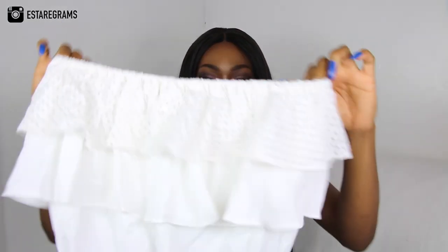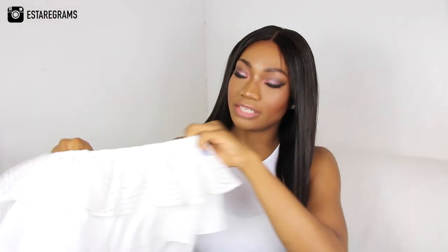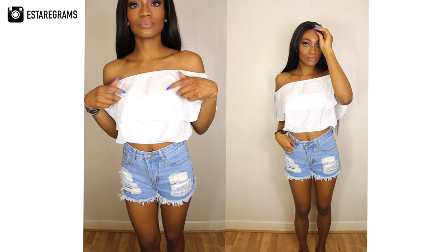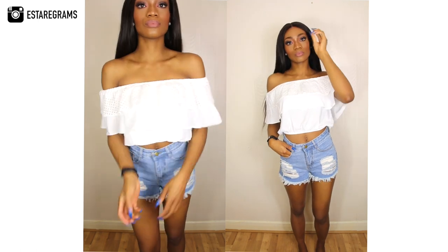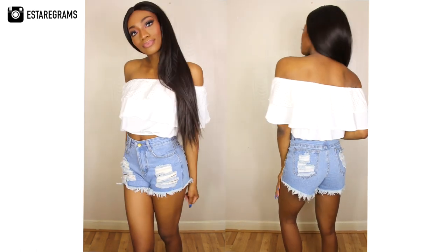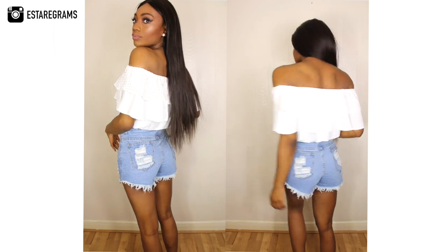Without further ado, let's get right into this haul. As we're transitioning into spring, I have a lot of spring-like pieces and no knitwear this time from runway. First up, I have this cute off-shoulder top — it's got a big elastic at the top so it sits off the shoulder, and it has a layered crop top with embroidery detailing. I really love it because it reminds me of spring, and this is definitely the look I want for this spring-summer.